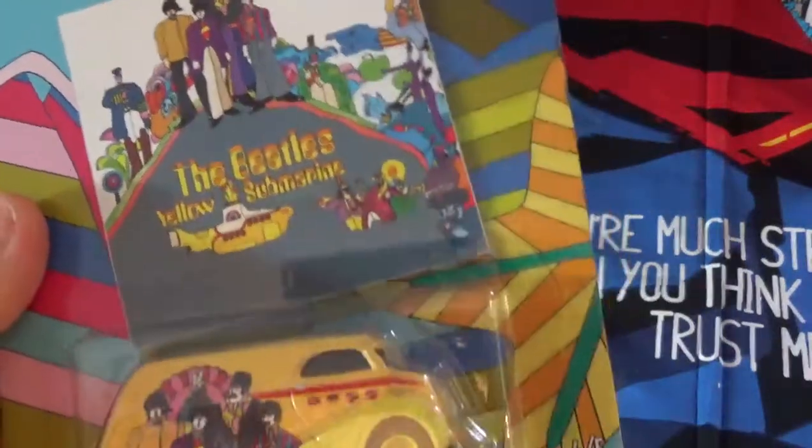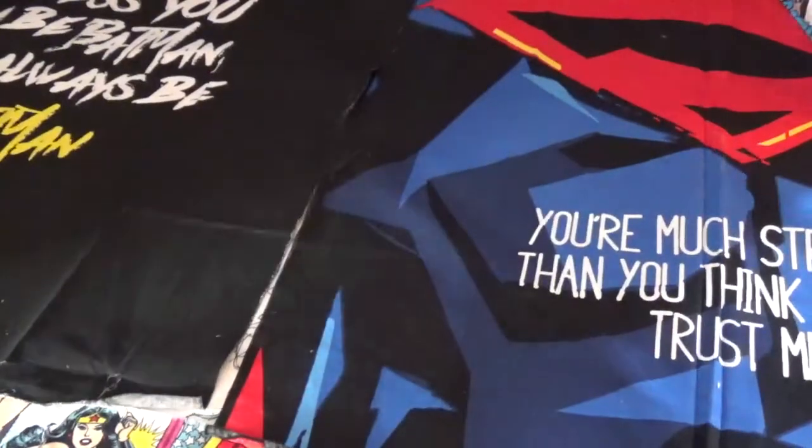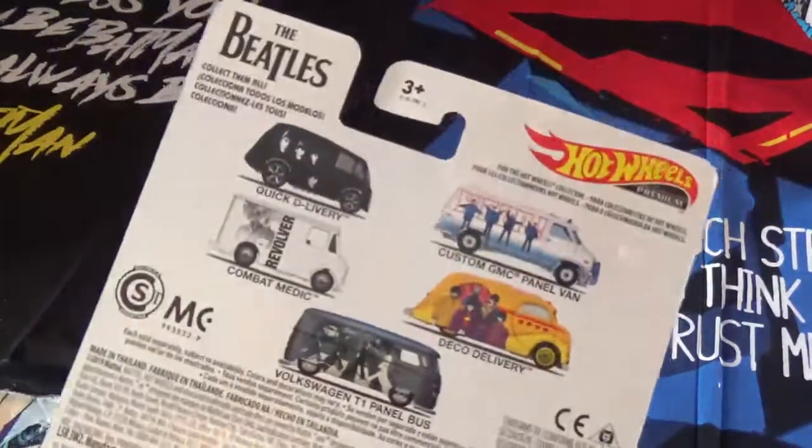This is called the Deco Delivery Van. These are metal real riders from Hot Wheels. Just missing number 3 — the Revolver combat medic. So I'm still waiting and looking for that one.